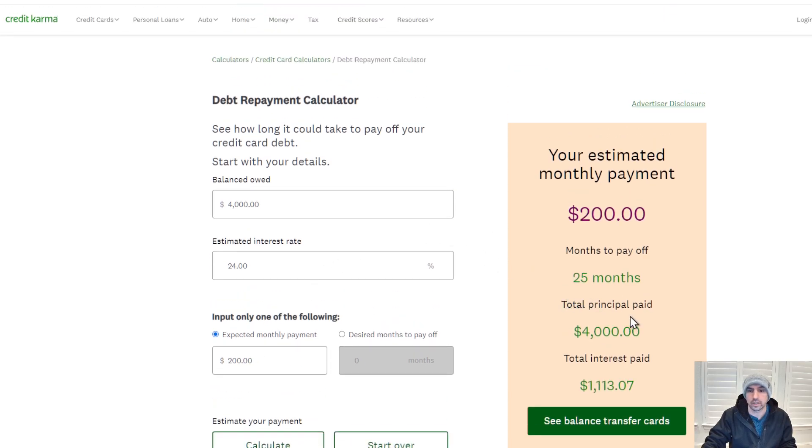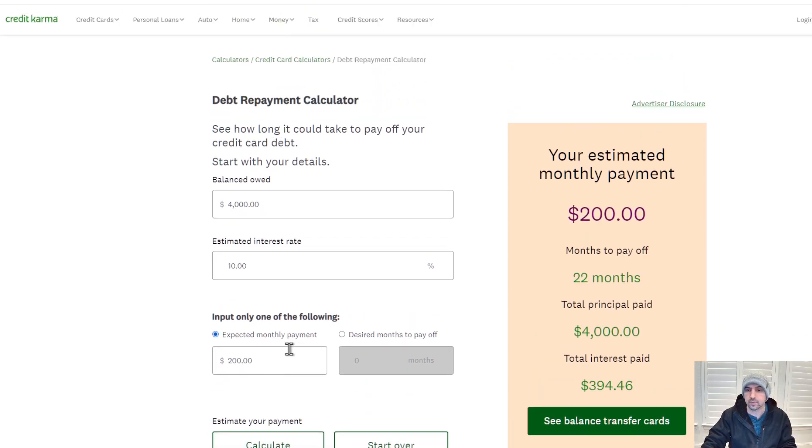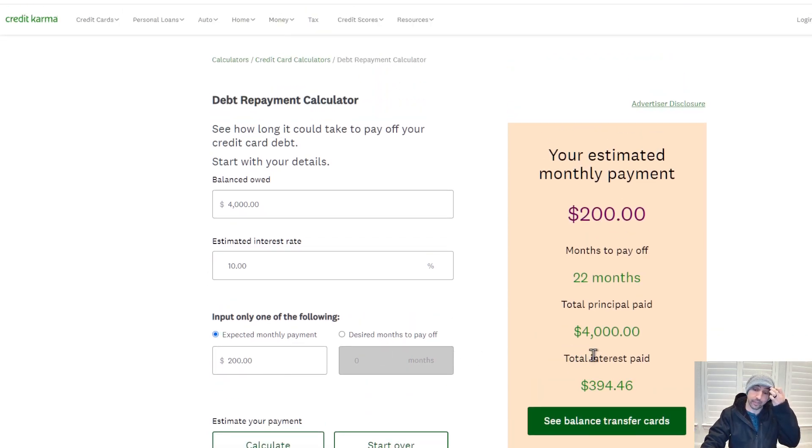So your total interest paid would be around $1,100. And if we change that to say 10%, you're paying about a fourth of that. It's just crazy how much of a difference that is — going from 10% at $400 in interest versus 20% at $884. It's just crazy, like three times as much.